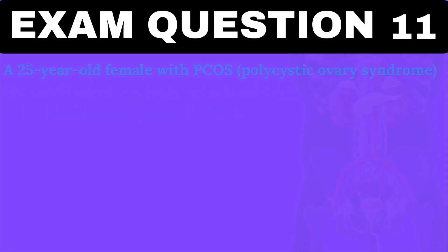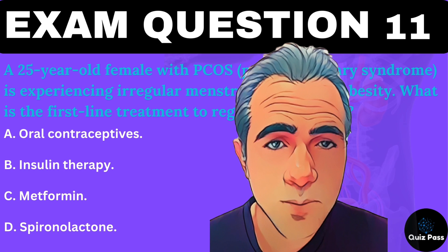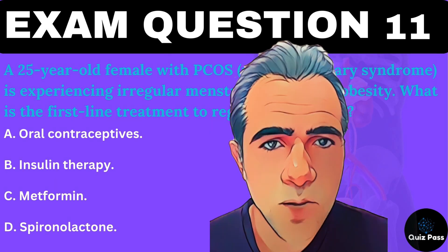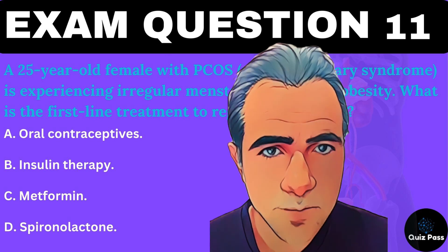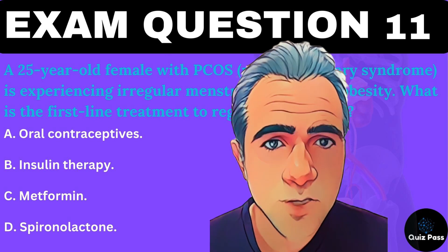A 25-year-old female with PCOS (polycystic ovary syndrome) is experiencing irregular menstrual cycles and obesity. What is the first-line treatment to regulate her cycles? I will skip the answer for this question — pause the video and leave a comment below with your answer. I will reveal the correct answer at the end of this video.